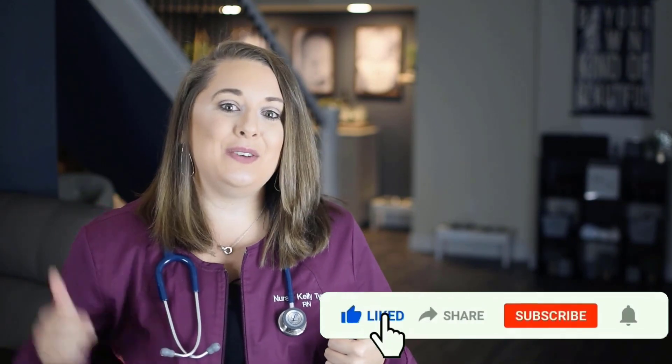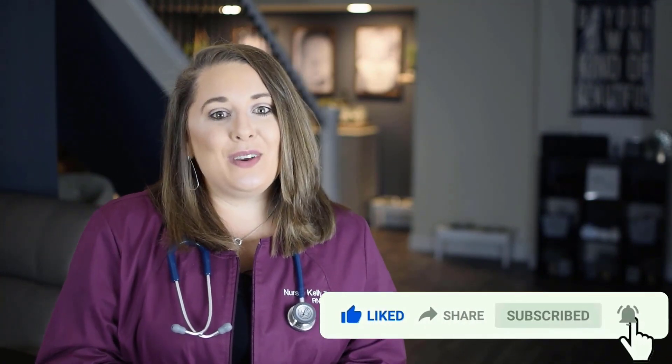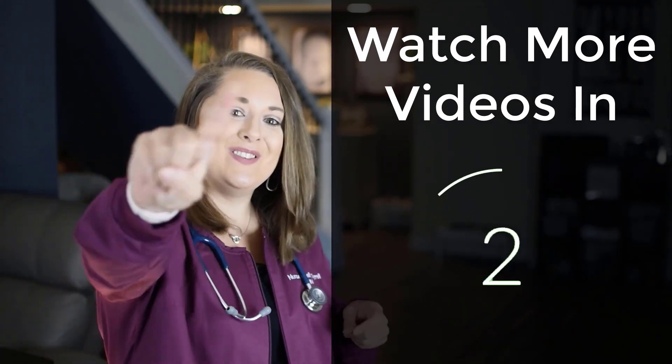If this video helped you, be sure to give it a thumbs up, smash that subscribe button, and click the notification bell so you don't miss upcoming content. Drop me a comment below and let me know where you're at with your nursing journey — I'd love to connect with you. Also click that share icon to encourage a fellow aspiring nurse. And when you're ready to take your NCLEX, check out my NCLEX and show review covering detailed test-taking strategies and every major topic on the NCLEX — click the link in the description box below.